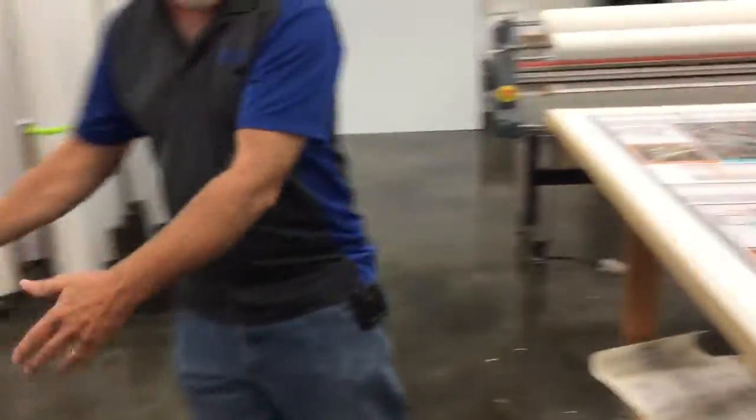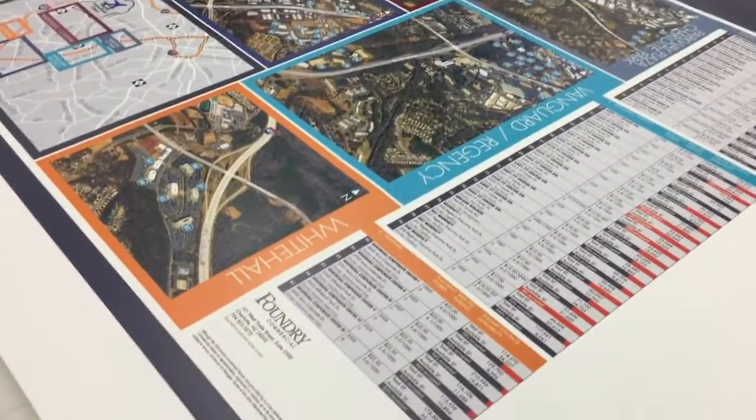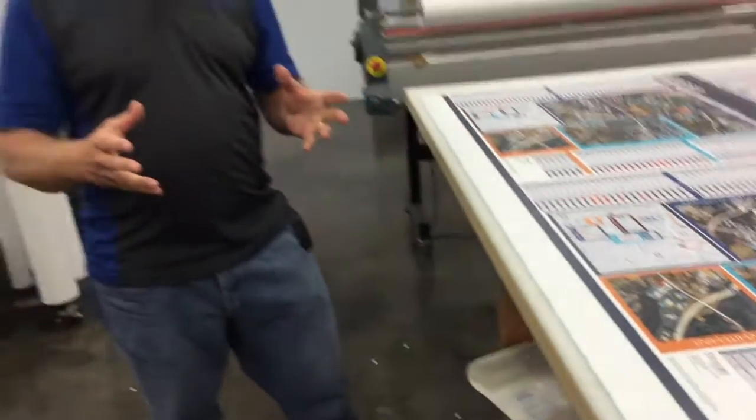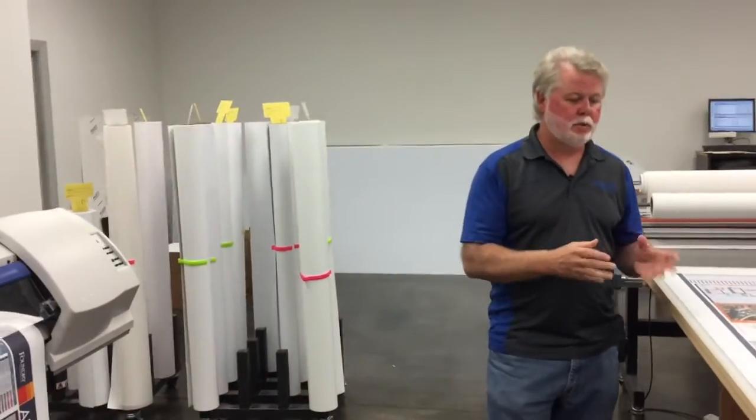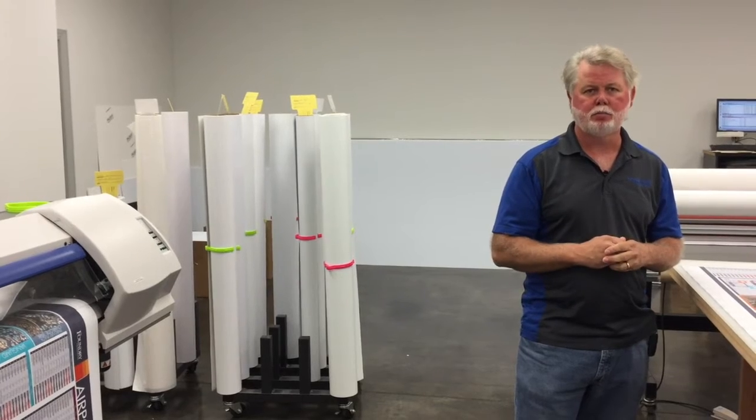And then we want to take this from here, we want to lay them up on the table, we're going to let them dry a little bit more, then we're going to trim them down ready for delivery to our clients. Speed and efficiency — things we do every day for our clients here at Steel Creek Printing.